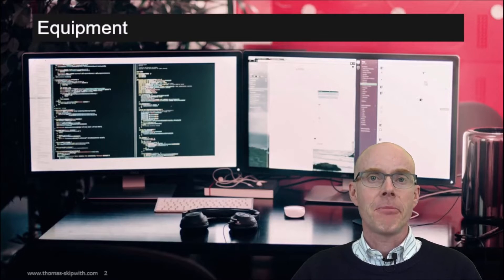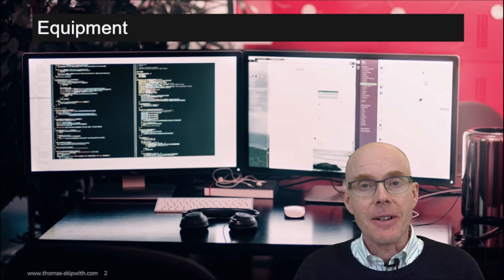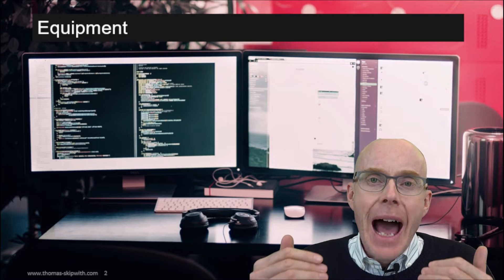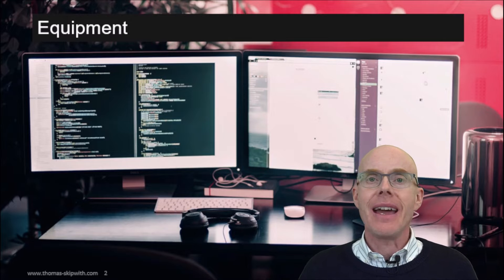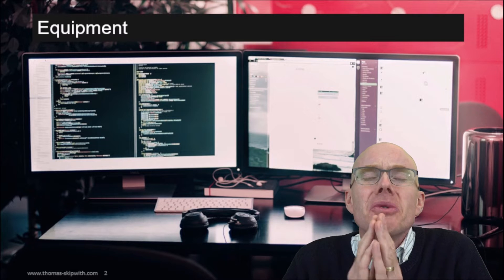Let's dive in to see what the three keys are to make more powerful presentations. The first key is the equipment. Make sure that you have the right equipment. It starts with the camera — most laptops have a cheap camera built in, so you don't get a great picture. If that's the case for you, please go out and find a camera that is well worth the name. Second, where equipment is concerned, make sure that the lights are right — you need lights that light you up.